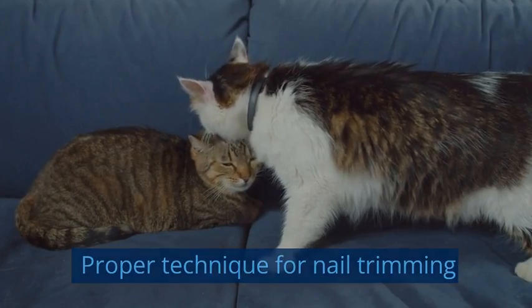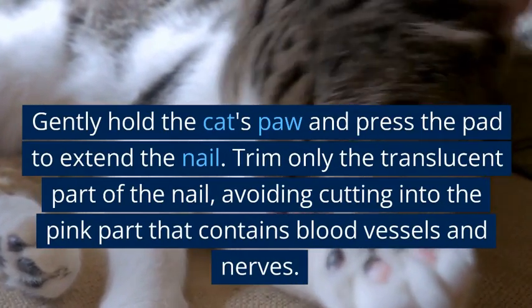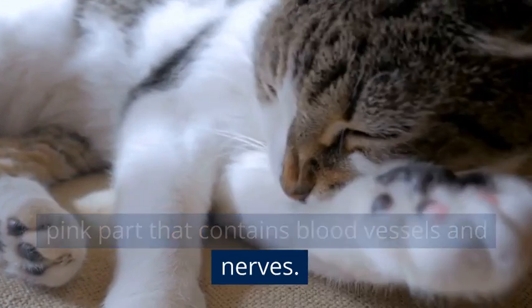Gently hold the cat's paw and press the pad to extend the nail. Trim only the translucent part of the nail, avoiding cutting into the pink part that contains blood vessels and nerves.